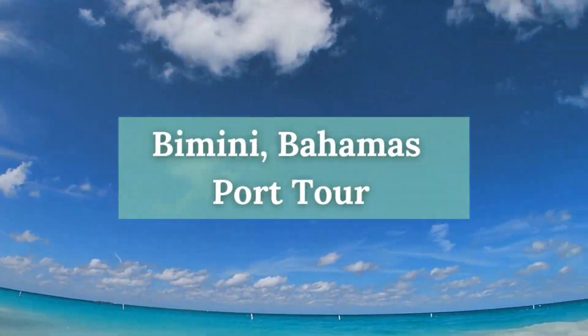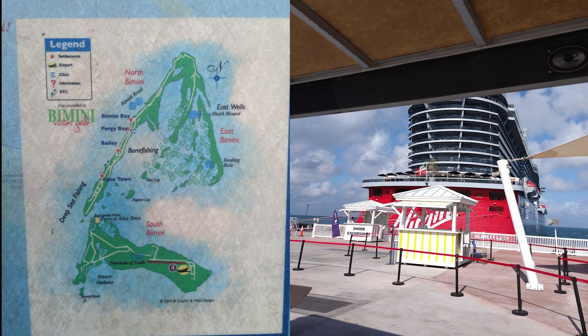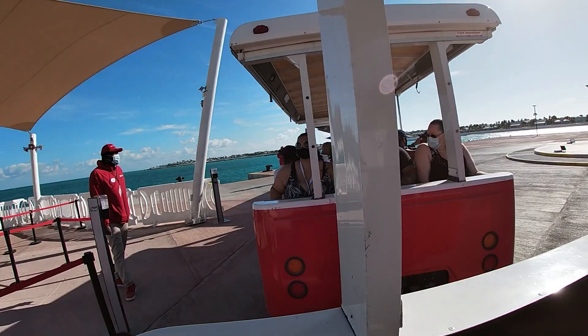What are the three main options you have when you get to Bimini, Bahamas on a cruise ship or on a ferry? We're covering that next. Bimini actually has two islands: North Bimini and South Bimini. The cruise ships and ferries dock at North Bimini.